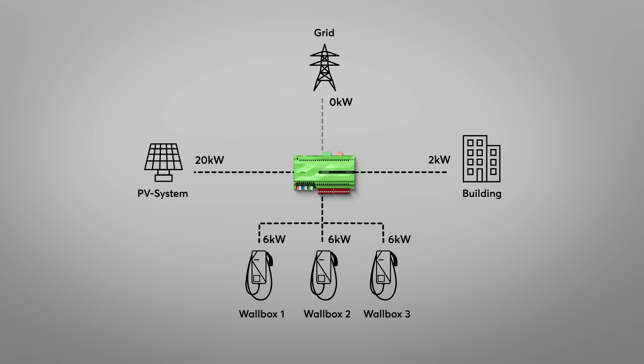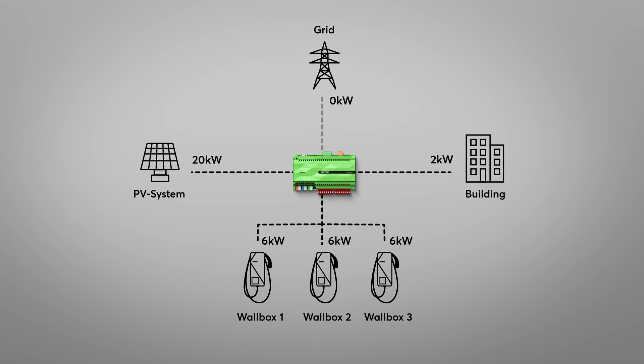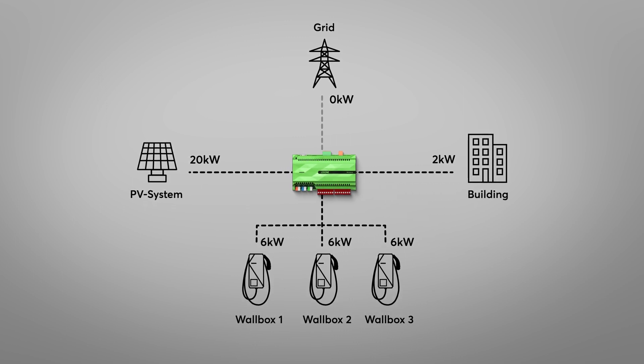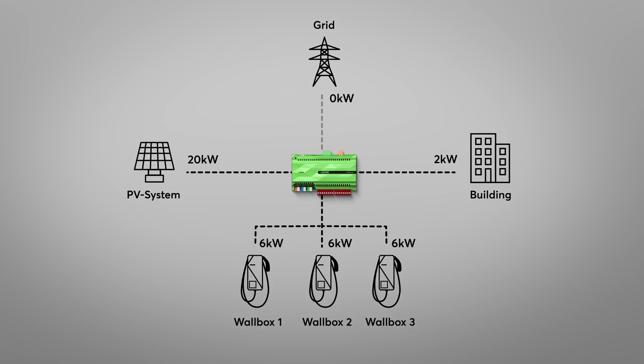However, the dynamic reduction of the charging power is also important in projects with several wallboxes and a limited grid connection. This way, the charging power can be reduced automatically to the current requirement to avoid overloading the mains connection.